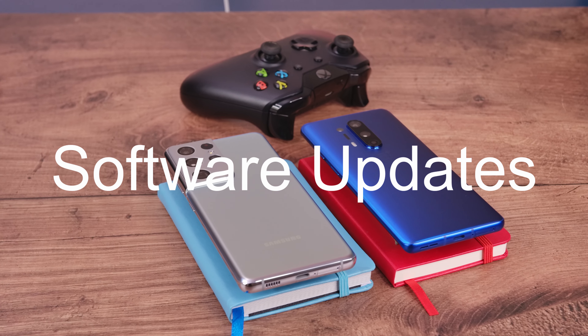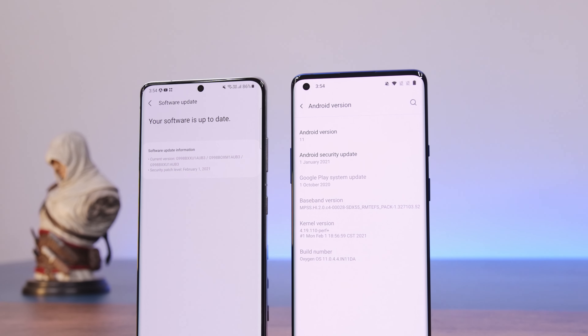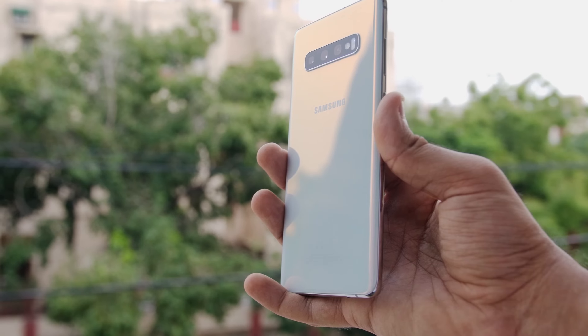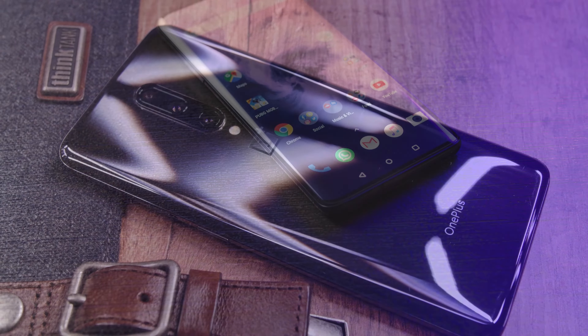When it comes to software updates, I think Samsung has a better track record for supporting older devices. The 2-year-old Galaxy S10 has received the Android 11 update, while the 2-year-old OnePlus 7 Pro has not.